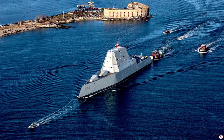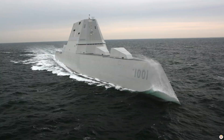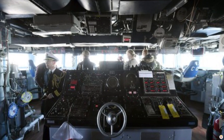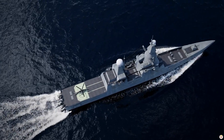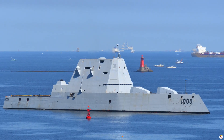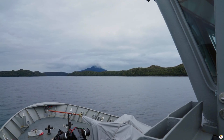The Zumwalt-class destroyer is immediately recognizable by its angular, futuristic design. This isn't just for aesthetics — its sleek, stealthy profile reduces its radar signature to that of a small fishing vessel, making it nearly invisible to enemy detection systems. It's a ship designed to enter contested waters with minimal risk of being seen, a game-changer for modern naval strategy.